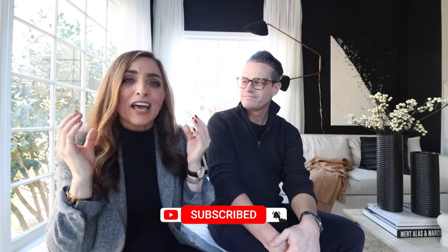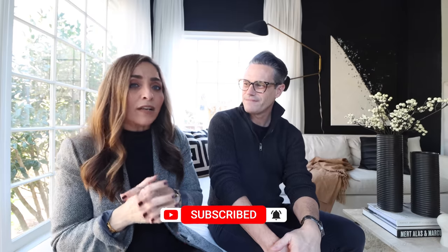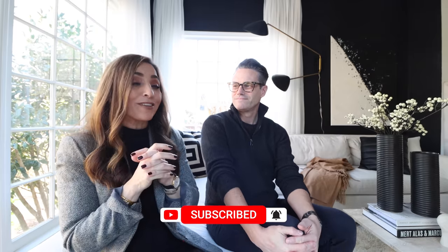We hope you'll hit subscribe, stick around, give it a thumbs up, and go check out our playlist if you want more. We hope you'll love it and want more of us. Let's jump in, shall we?